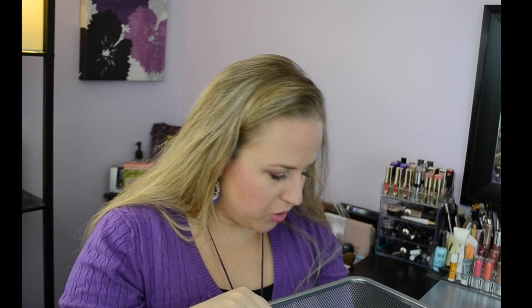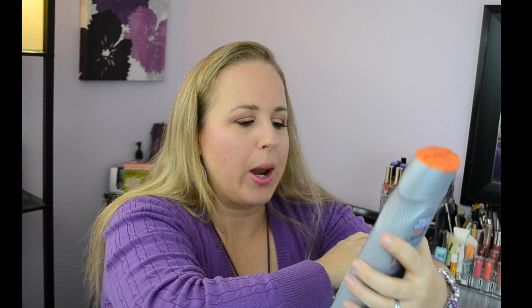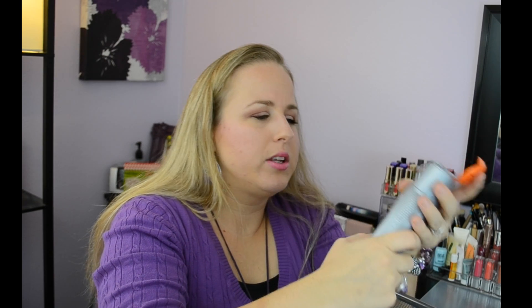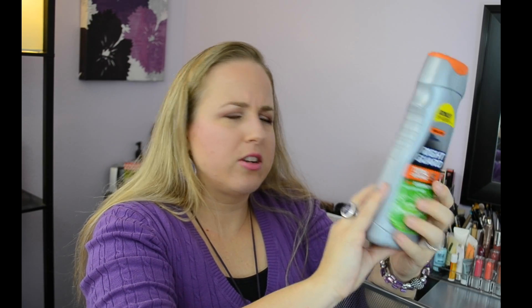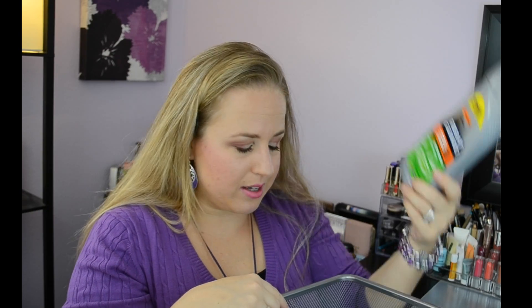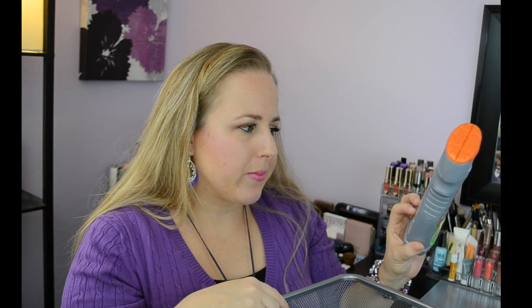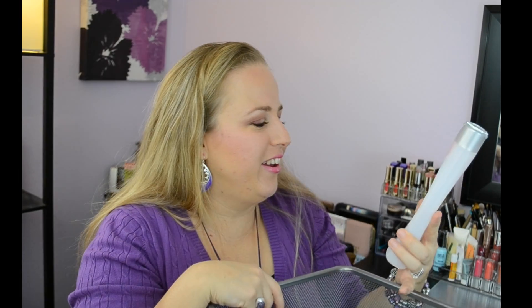Another one from my husband is Right Guard Total Defense 5-in-1 Deodorizing Hair and Body Wash with 18-hour protection. This smells really good — it's refreshing with electrolytes. It kind of leaves that lingering man cologne smell which I really like on him. He said it was moisturizing. There was a different scent he liked better, but the Right Guard itself was a good moisturizing body wash.